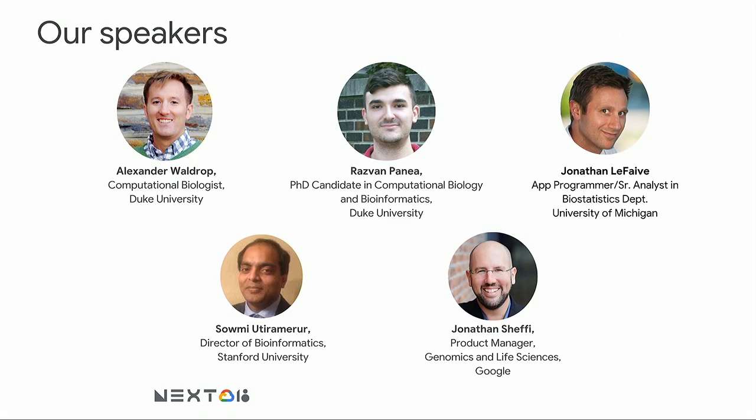You didn't come just to listen to me — I want to introduce our fantastic panelists. We're hearing from Alex Waldrop and Razvan Penea from Duke University, then Jonathan Lefebvre from the University of Michigan, and finally Salmi Utiramirur from Stanford University. I'm so excited to hear what they've got to share with us. To lead us off, Alex and Razvan.